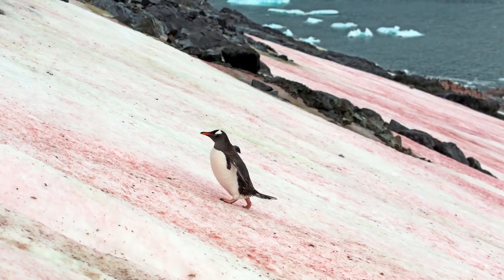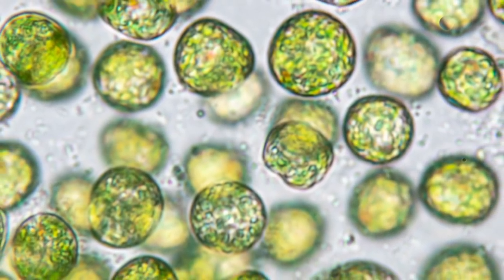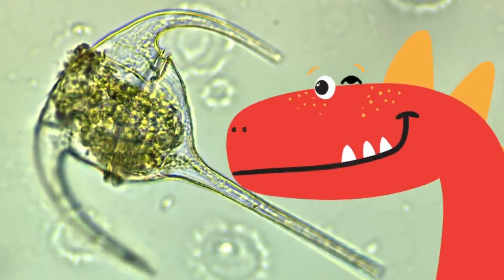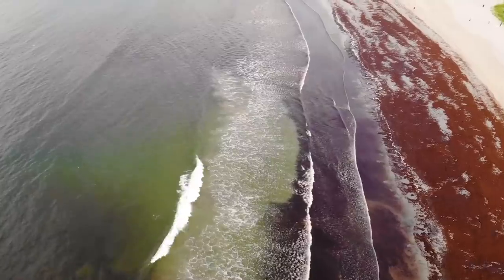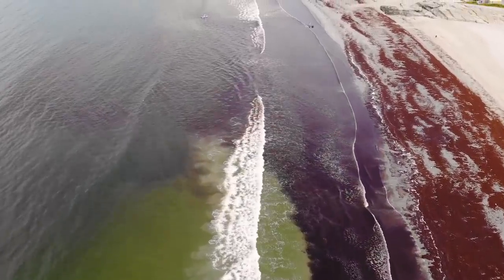Algae can live in the water, in the ground, or even in snow — yeah, snow algae. They can be really simple cells like bacteria, or more complex ones like the eukaryotic cells in our own bodies. The type of algae that causes red tides are often dinoflagellates — and yes, I know that sounds like little dinosaurs, but really they're just microscopic single-celled plankton, free-floating organisms carried around by waves and currents. And a red tide is actually an algal bloom, where these organisms rapidly reproduce and replicate, causing a buildup of millions of organisms in just a gallon of water.